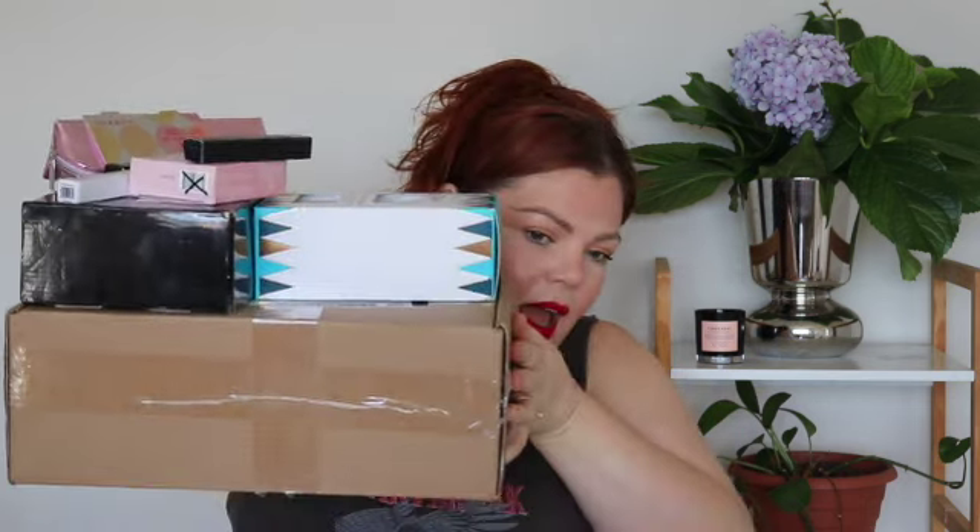Hi guys, welcome to my channel. My name is Samantha Rezondu. If you haven't been here before, welcome, and if you have, welcome back. In front of me I have a holiday slash Black Friday haul. I know I'm very delayed, but I'm here now, so please forgive me. So yeah, this is everything that I have — there's a lot.